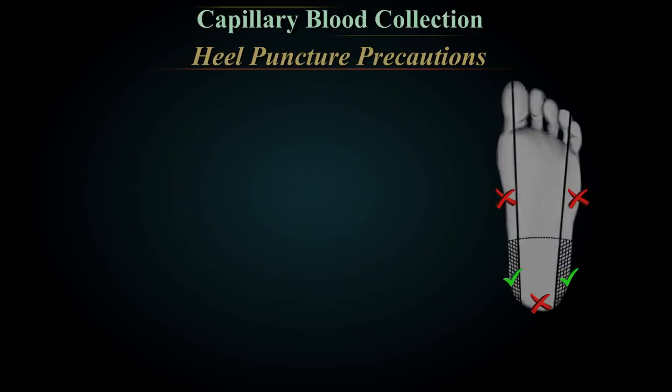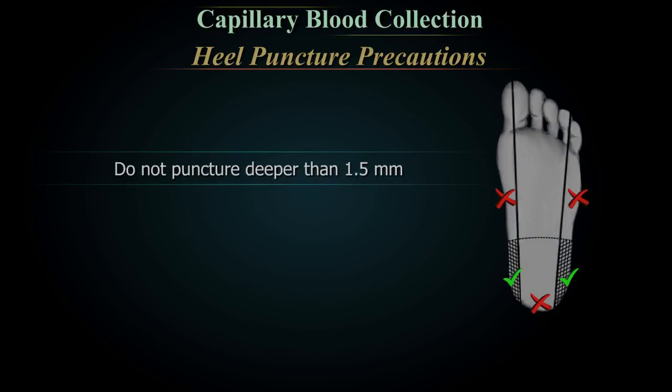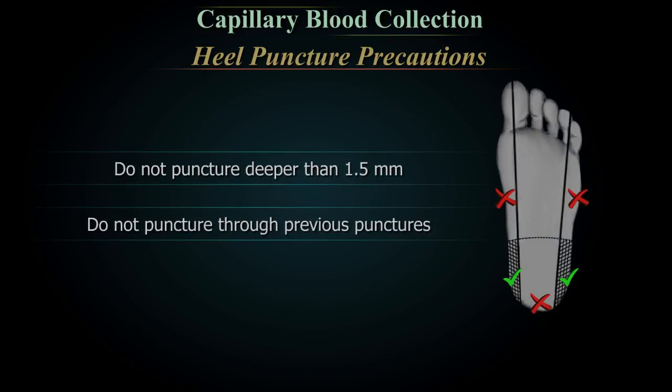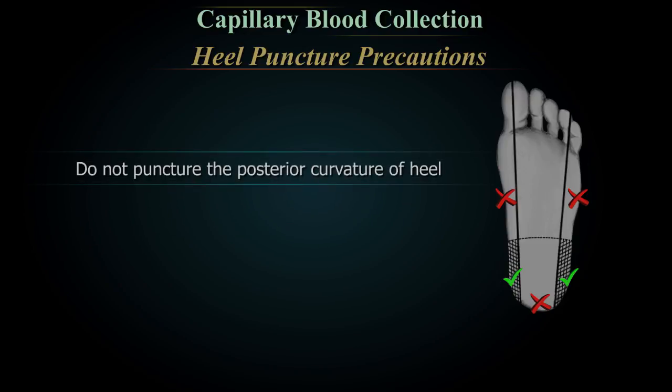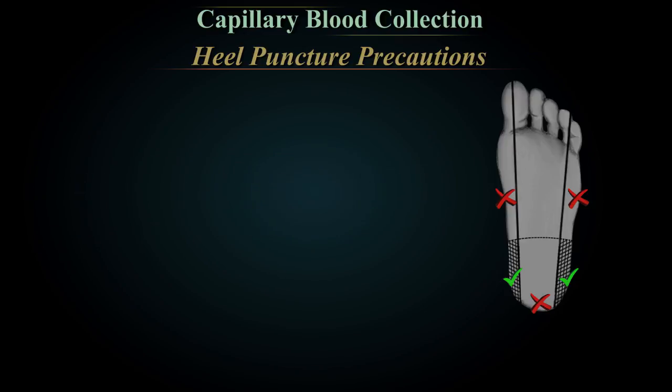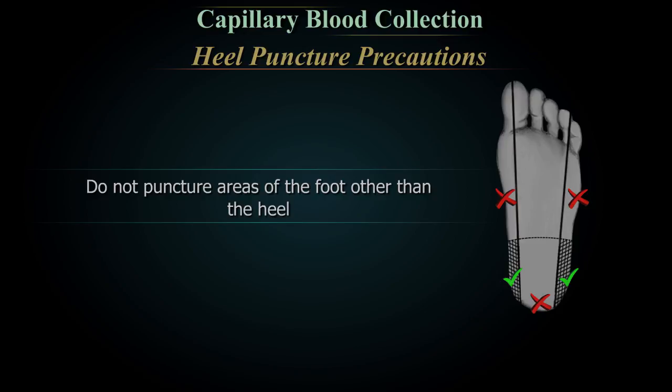Heel puncture precautions: do not puncture deep; do not puncture through previous punctures; do not puncture outside the medial and lateral aspects of the heel; do not puncture the posterior curvature of the heel; do not puncture in the arch; do not puncture areas of the foot other than the heel.